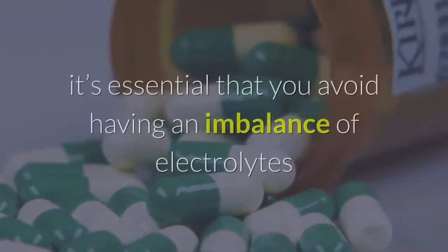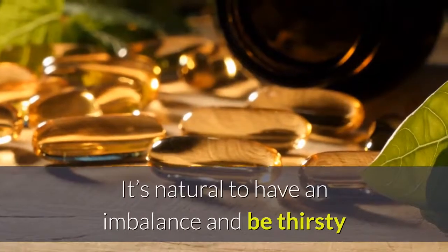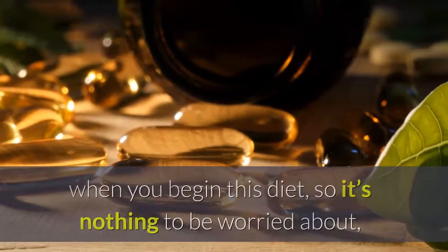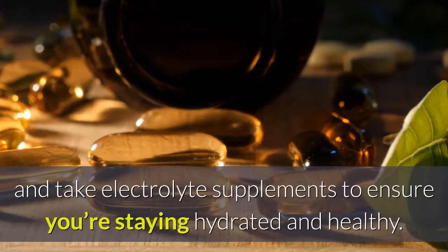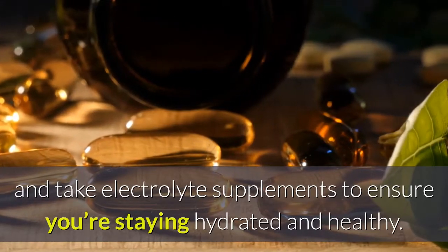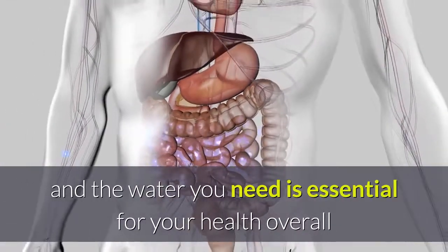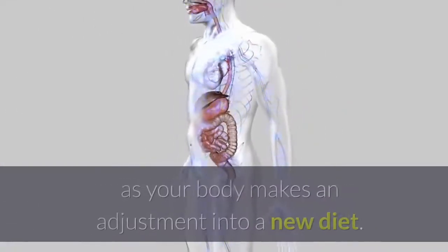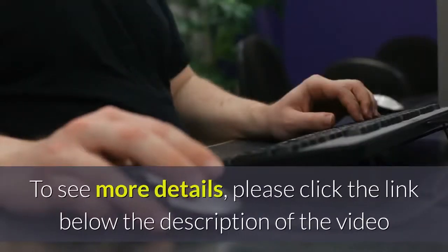In conclusion, when you're on the keto diet it's essential that you avoid having an imbalance of electrolytes and suffering from dehydration. It's natural to have an imbalance and be thirsty when you begin this diet, so it's nothing to be worried about. However, it is important that you drink water and take electrolyte supplements to ensure you're staying hydrated and healthy. Replenishing both the nutrients and water you need is essential for your health overall and for getting through the symptoms you may feel as your body adjusts to a new diet.